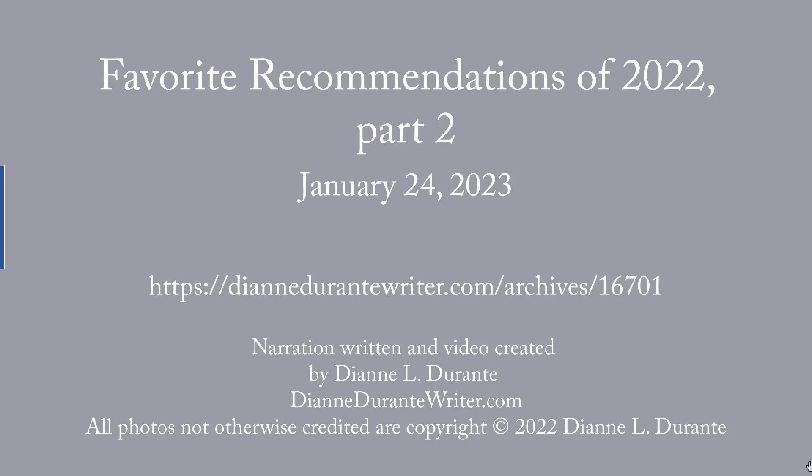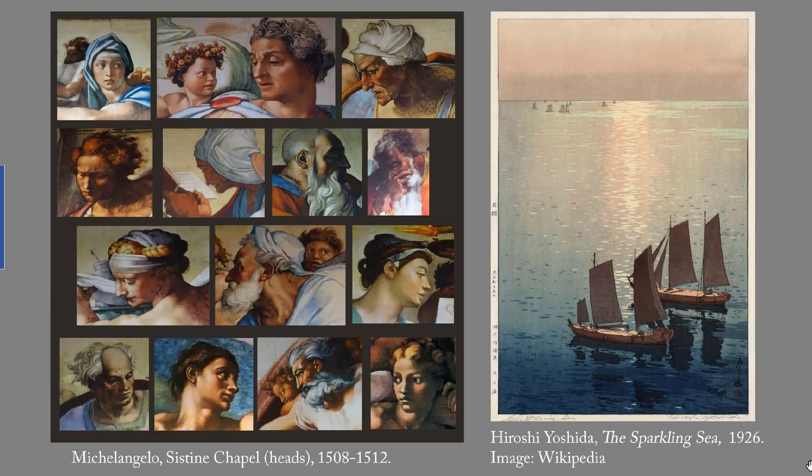This week's blog post is My Favorite Recommendations from 2022, Part 2. In 2022, I emailed 158 art-related items to members of my free Sunday recommendations list. For supporters, I recommended 52 more items.